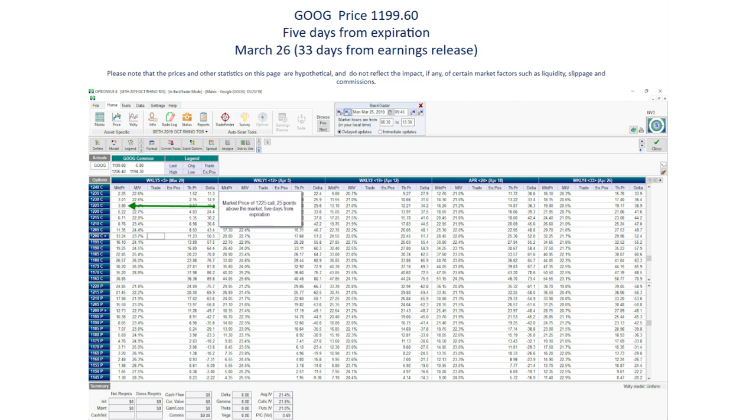Let's take a look at Alphabet Options, also known as Google Options, and how they've traded around earnings. Google stock was trading at about $1,200 in March. Here we've got an options chain for Google Options on March 26th, which is 34 days away from the Google earnings release. These options expire five days later. The call option with a strike price of $1,225 — 25 points above the market — is trading at $3.86. The stock would have to move up over 29 points for the buyer to just break even.